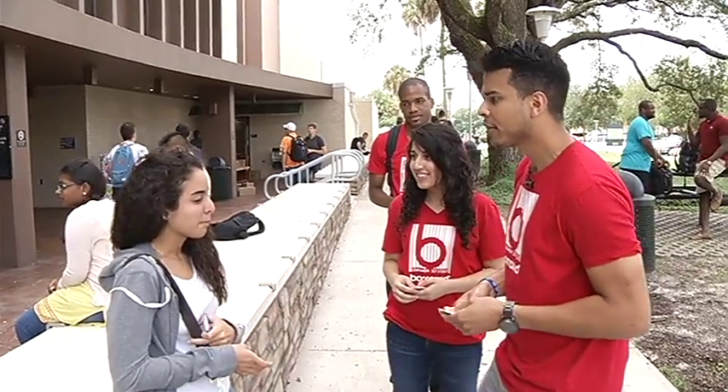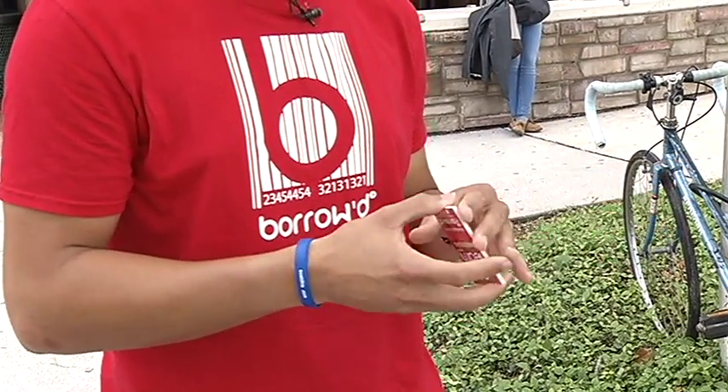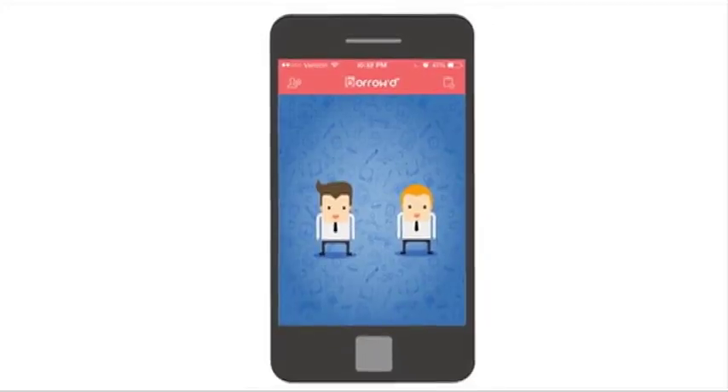So have you gotten your textbooks yet for the semester? Daniel and his team are working hard to get the word out about the new app in hopes they can take it national. They have a feeling it'll take off quickly.